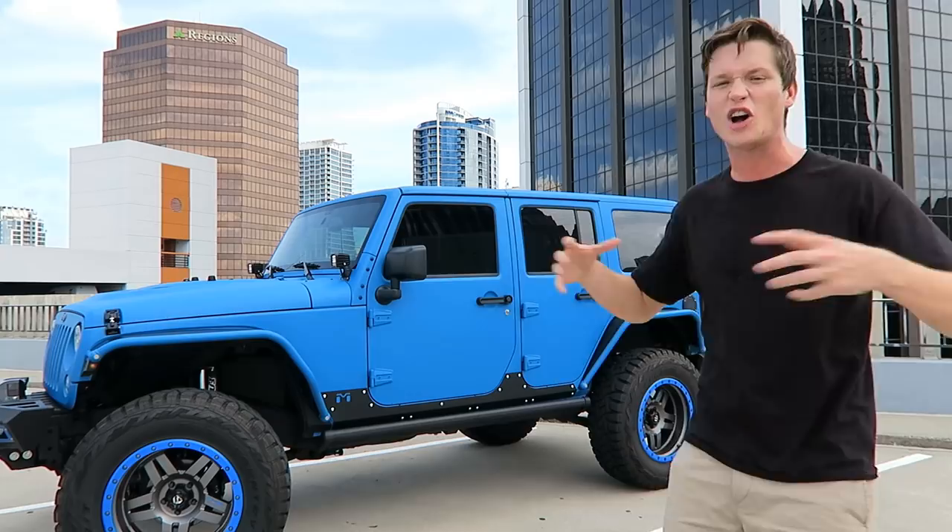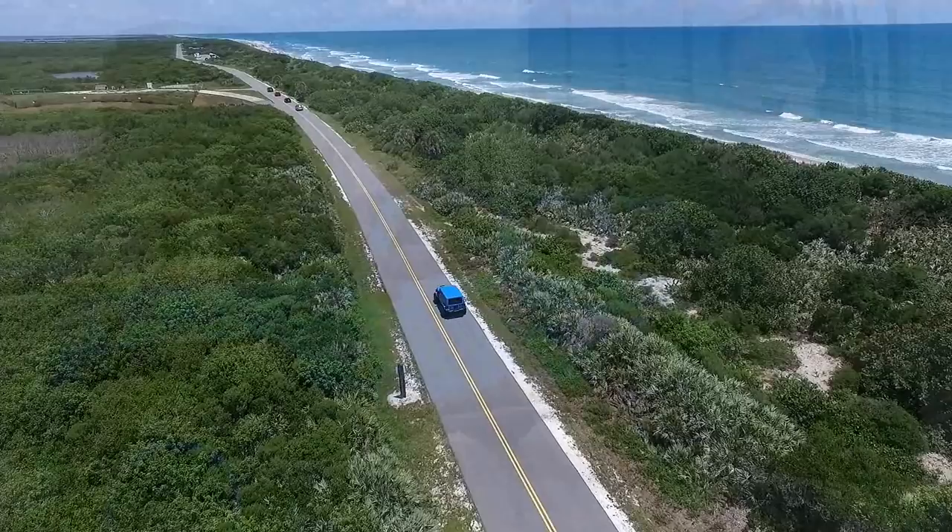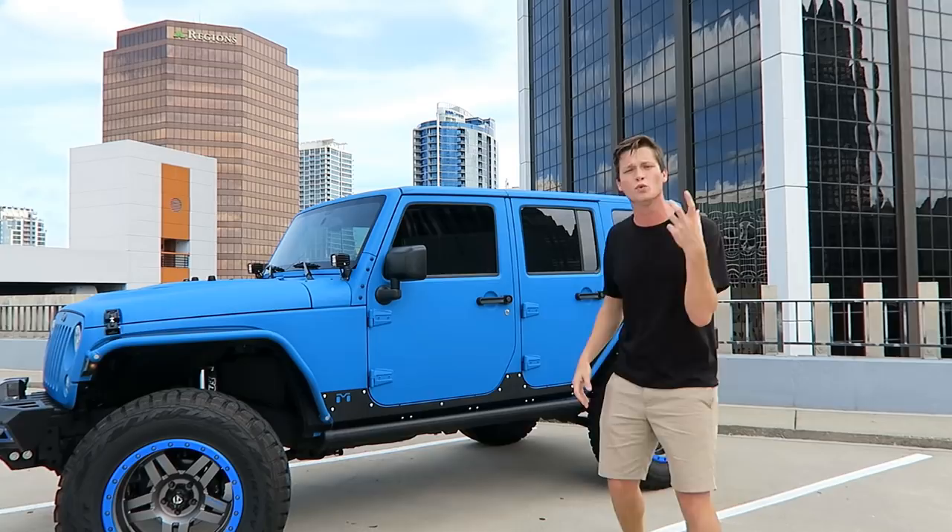It's a 2015 with about 4,200 miles on it, so it's still essentially brand new. As you guys can see, this thing is crazy — it's got all kinds of modifications. It's sitting at about six foot seven inches. I'm about six four, six five, so it's weird having a vehicle that's taller than I am, but it's amazing.